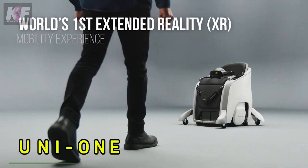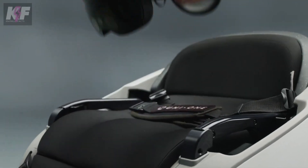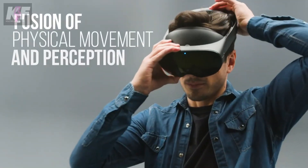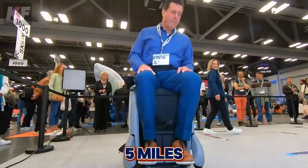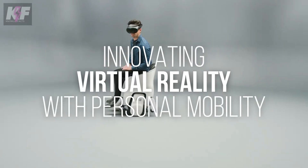The Honda Uni1 is a cutting-edge personal mobility device designed to integrate seamlessly with digital environments. It offers hands-free operation and is perfect for both indoor and outdoor spaces. The Uni1 can travel at speeds up to 3.7 miles per hour with a range of five miles, featuring a comfortable seat and Honda's Omni Traction Drive System for stability.